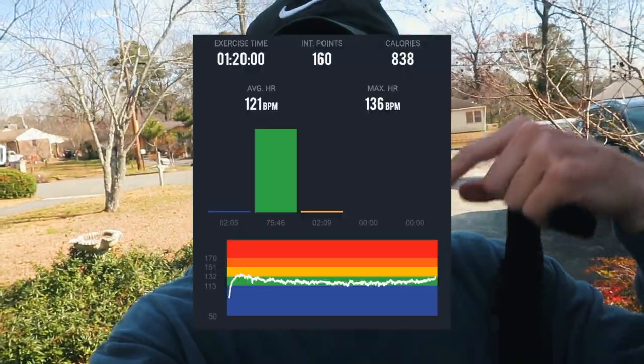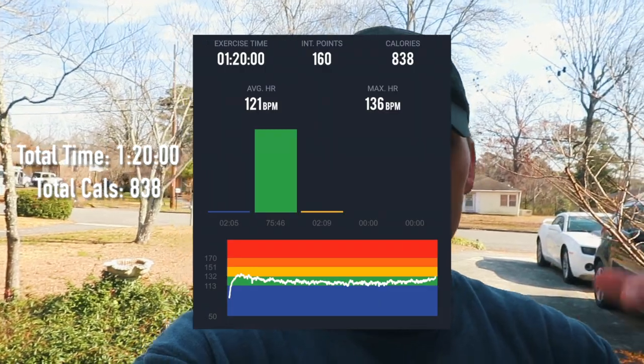We just got done with our 80-minute cross-training session. It's a little over 800 calories burned. One thing — I could not hit my MAF rate of 146 to 156 beats per minute. I was in zone two pretty much the whole time.